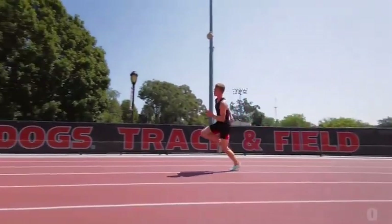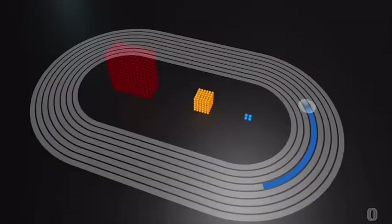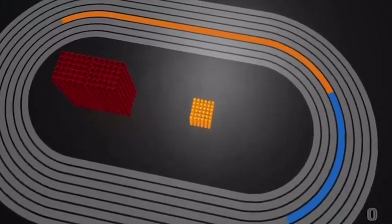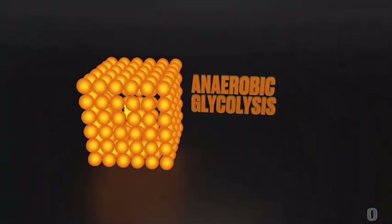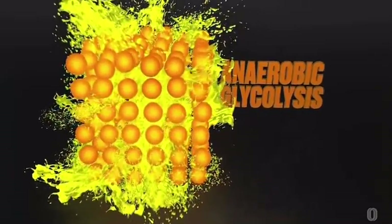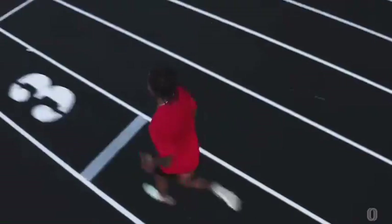After that initial burst, runners transition into a phase that sustains a high, but not maximum speed. Now we're onto the second energy source called anaerobic glycolysis. Because this fuel is created, we get lactate and the associated hydrogen ions — which, to simplify, we're just going to refer to as lactic acid. This byproduct causes the muscles to burn and impairs function.